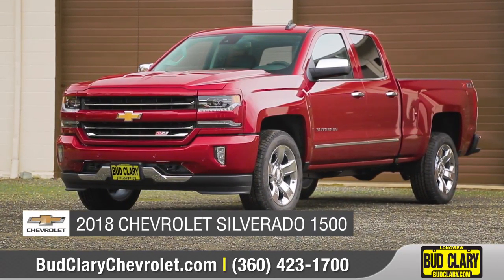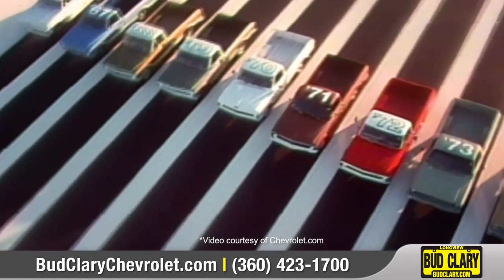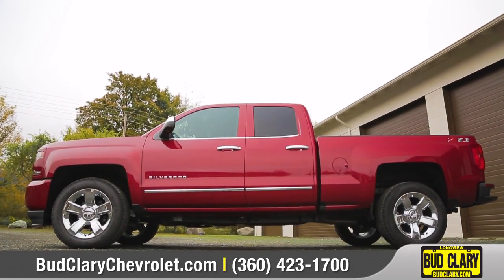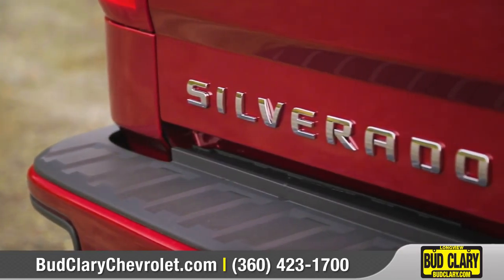Today we'd like to talk about the 2018 Chevrolet Silverado 1500. Chevy trucks have been delivering strength, reliability, and dependability for the last 100 years, and those traits are found in the DNA of every Silverado. Come with us as we take a closer look.